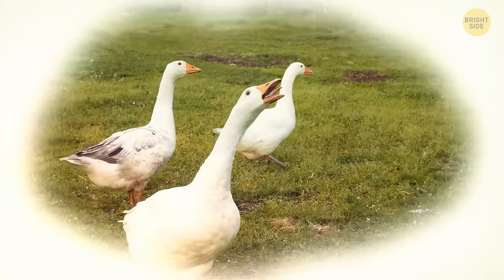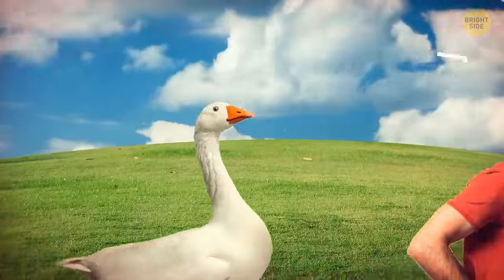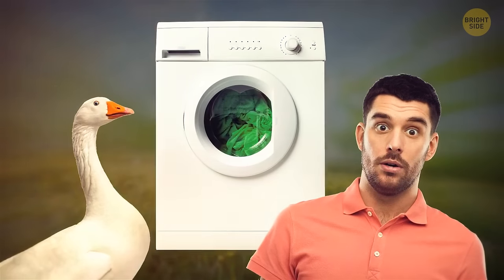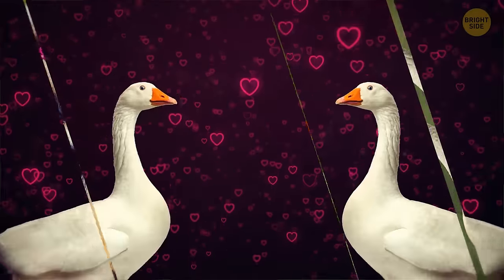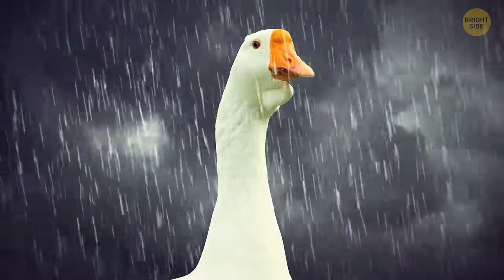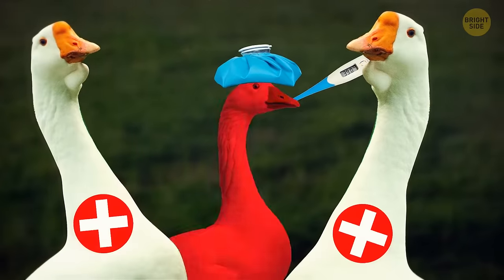Geese have teeth-like structures in their beaks. Geese are very loyal creatures — it's not a myth that a duckling bonds with the first moving stimulus they see after hatching, whether it's a goose, a person, or even just an object, staying dedicated to that creature throughout their lives. Geese also mate for life and are very protective of their offspring. If they lose a loved one, they mourn them. If a goose in a group gets sick or wounded, a couple of other geese will stay with it to protect and take care of it.